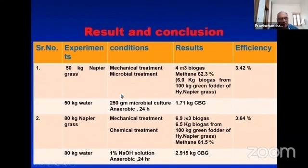In the second case, 80 kg of raw material was taken and given 1% sodium hydroxide treatment. From 50 kg we are getting 6 kg on the basis of 62.3% methane — that is, 6 kg biogas from 100 kg green material of hybrid napier grass, with an efficiency of 3.42. With chemical treatment using 1% sodium hydroxide, we get slightly more — 6.5 kg biogas from 100 kg green material — but chemical treatment is a tedious method, whereas microbial treatment is better and eco-friendly.